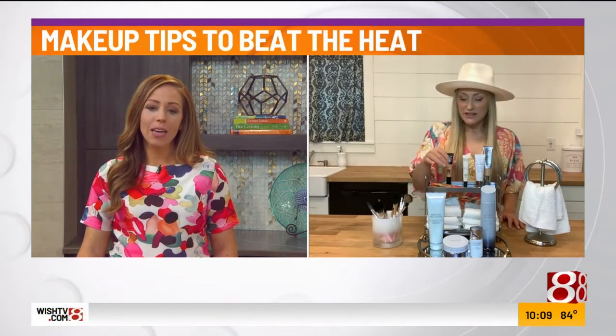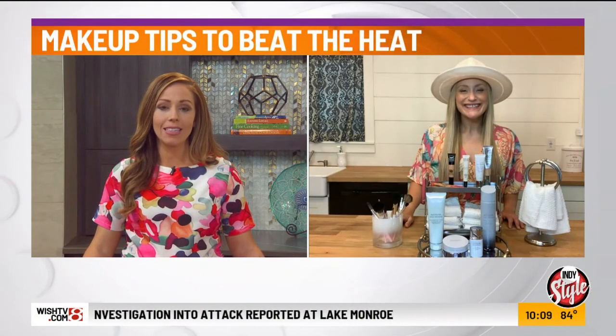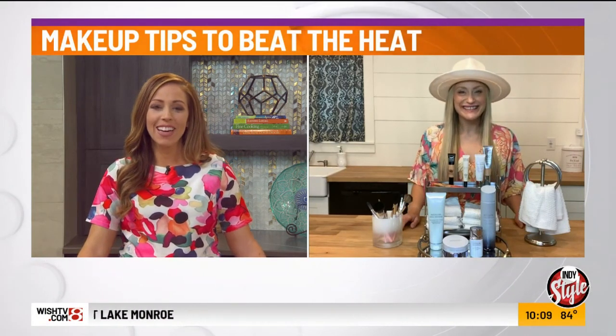Brandy, you're amazing. Thank you so much for helping us work with the heat and humidity instead of against it. So important. Absolutely. See you later, girl. Thank you.